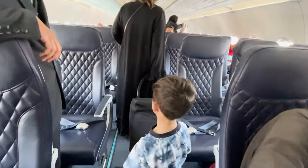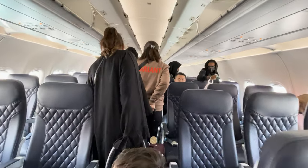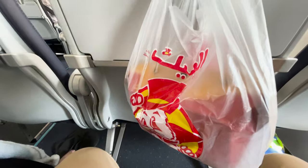We're in the plane! Let's see what this flight has to offer — there we are!